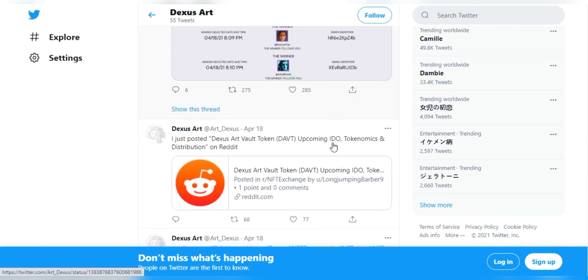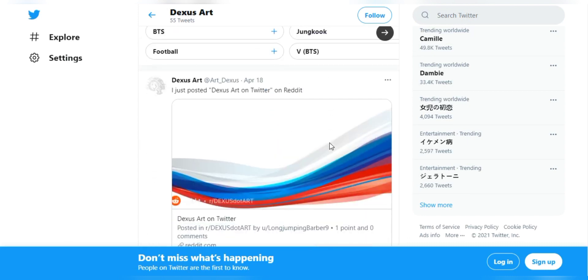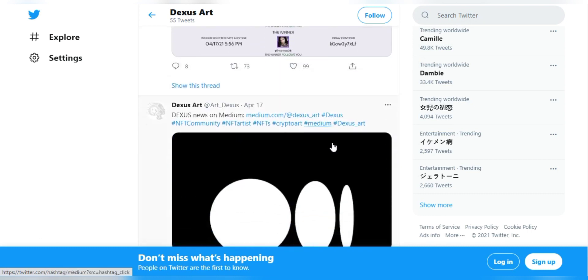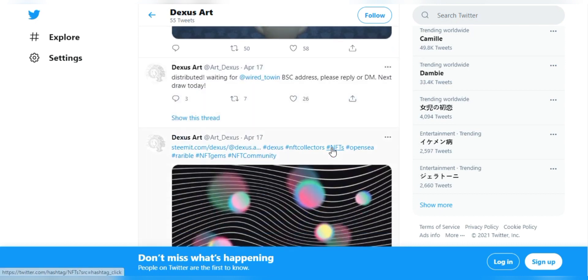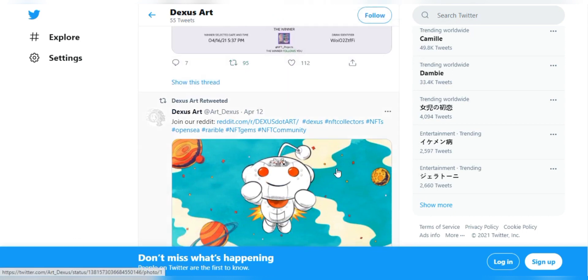Users can get rewards in the form of Dexas Art vault tokens if they participate in the Uniswap platform. The next amazing feature is governance. Dexas Art token holders have voting rights in the Dexas Art ecosystem. Their voting rights will apply to selling or buying specific artworks, and they can also vote for setting the DAVT pool reward rate and many other voting rights.